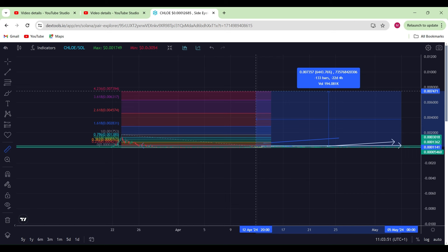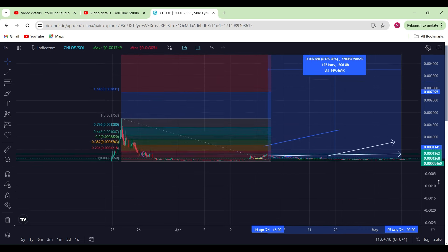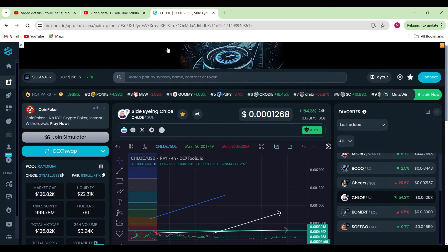That's like 60 times on your initial trades, but if you've been adding more to the bags as we go sideways, that would be huge gains for the near future. I still reckon we get 100x out of this regardless. That is my take on Chloe, and I still am super bullish and always will be bullish on Chloe.